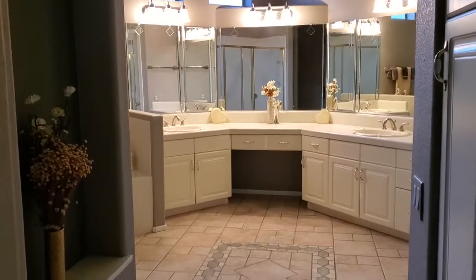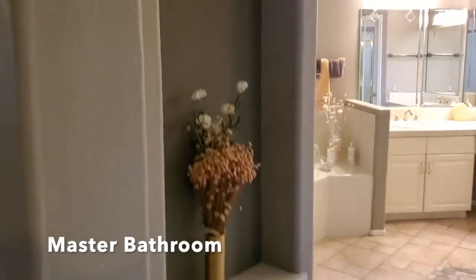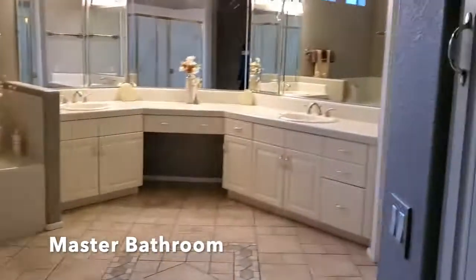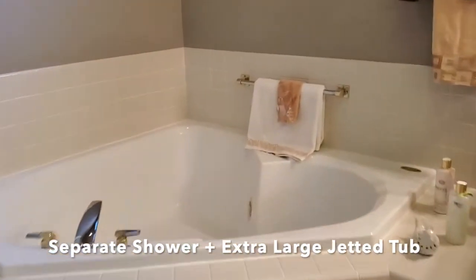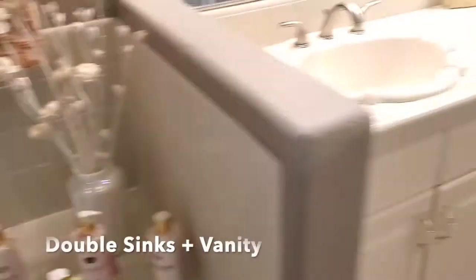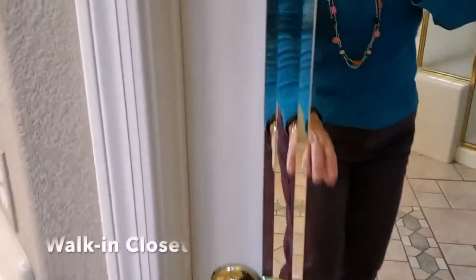Welcome to the master bathroom — this en suite is beautiful. We have an entry niche as well as a linen closet as you come in. There's a separate shower and tub, and this is an extra-large jetted tub. Two separate sinks as well as a little vanity, and an enormous master closet.